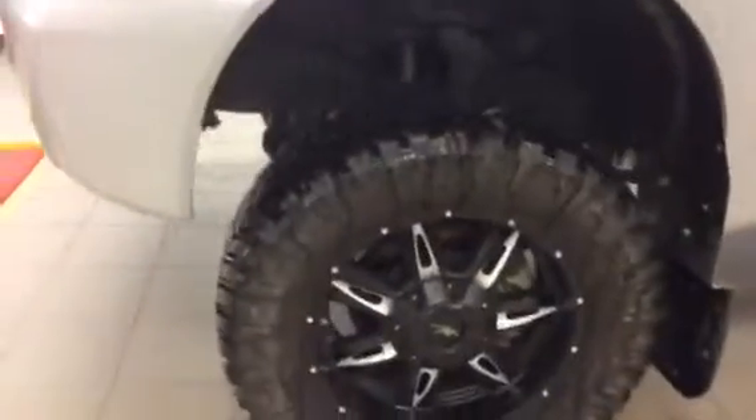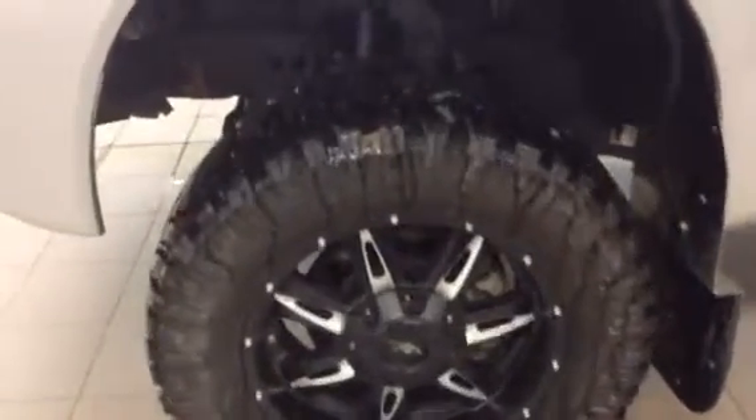Check out the tires, check out the new rims, and the mud flaps that are going to help keep your vehicle looking new and rust-free along the bottom.